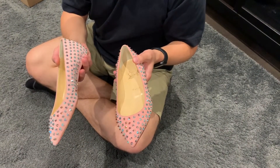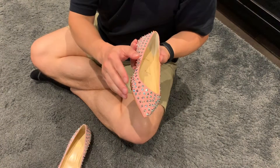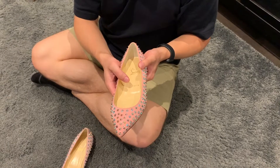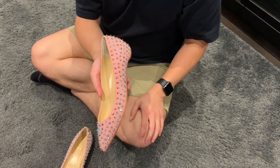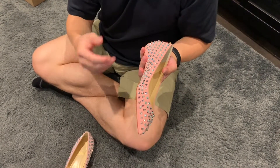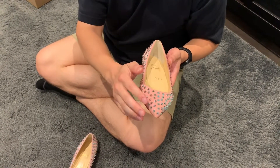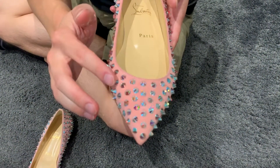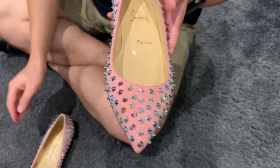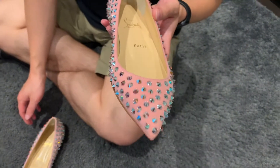These shoes are absolutely gorgeous. I think they're really unique in that they follow the Louboutin spike motif, but these are actually Swarovski crystal spikes — super shiny rather than metal or plastic spikes like they typically do. They are actually pointed spikes, and as I run my finger over them I can feel a fairly sharp point on each one, so it definitely fits within Louboutin style but is still very unique.